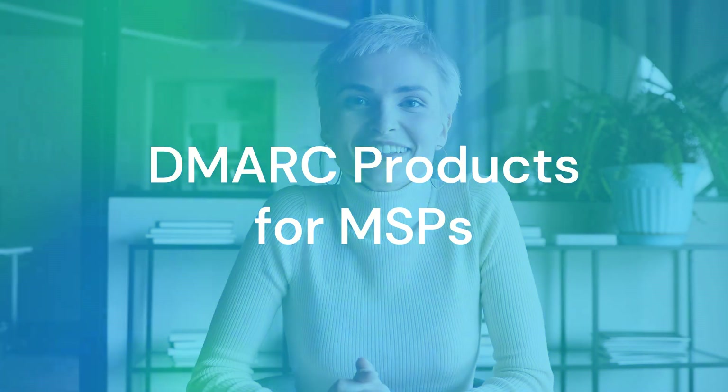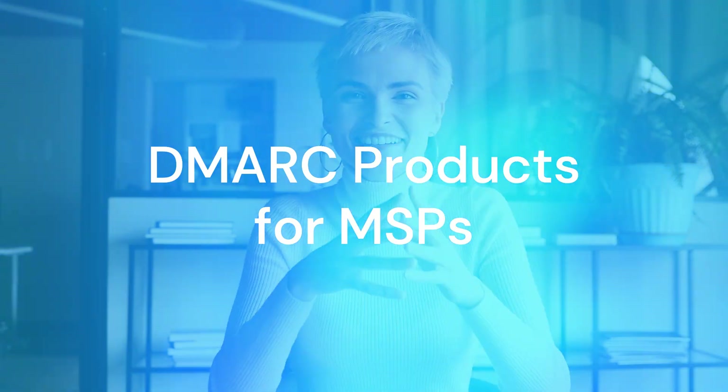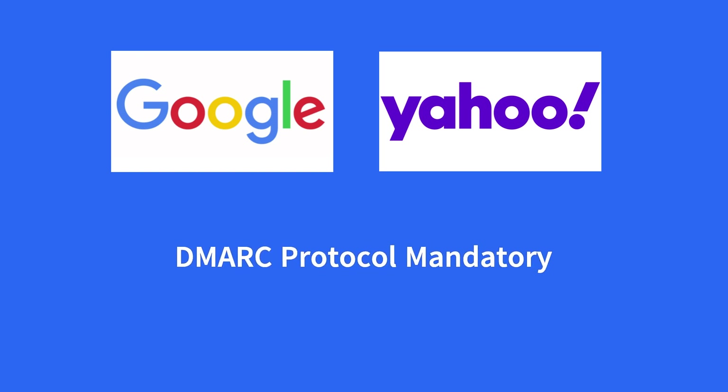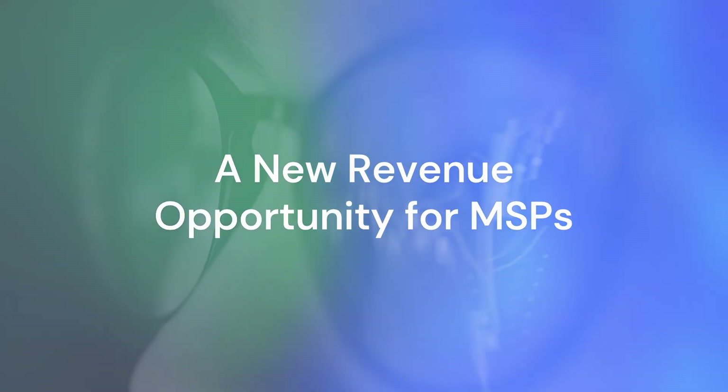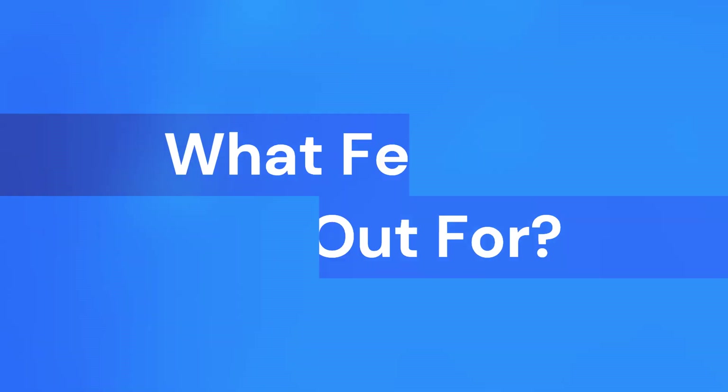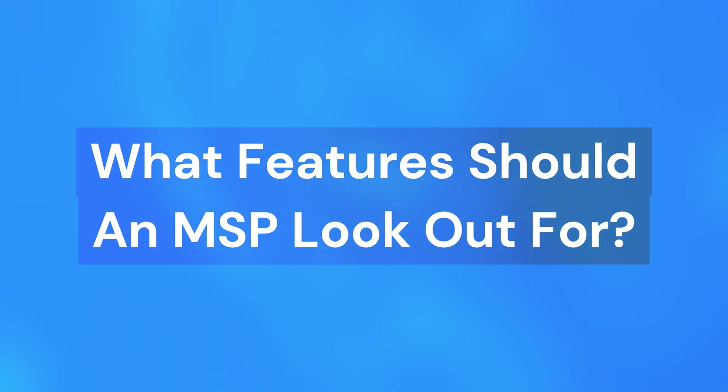Today, we're looking at DMARC products for MSPs. When Google, Yahoo, and other ISPs made the DMARC protocol mandatory for sender email domains, it created a new revenue opportunity for MSPs. But when choosing a DMARC vendor, what features should an MSP look out for?